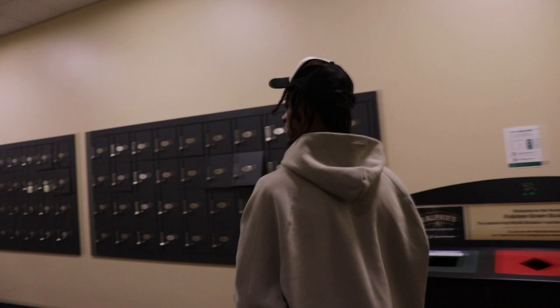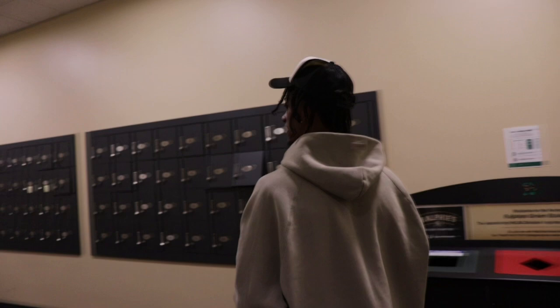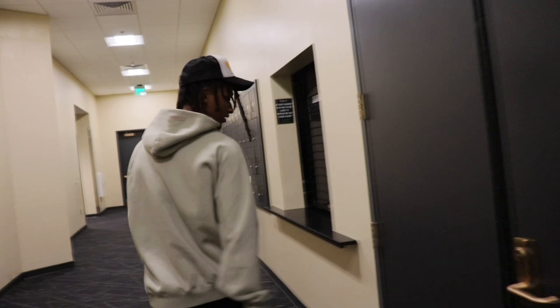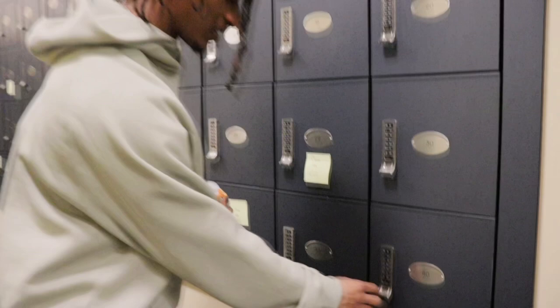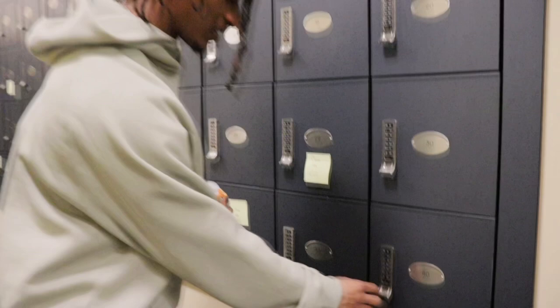Equipment room is back here as well. My boy Luke in there, Smitty — they do a good job. And I'm gonna show y'all my locker — number 40. Let me see if I can open it. First try. Nothing in there right now, but that's how we do it.